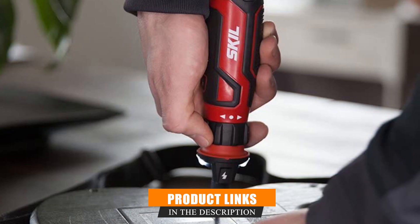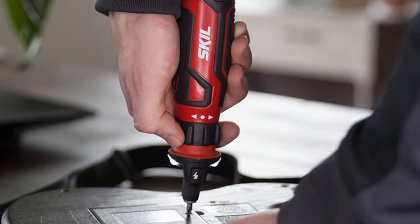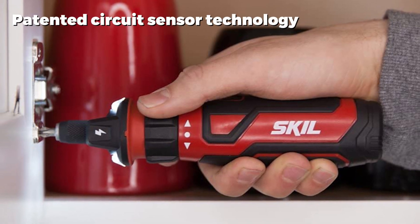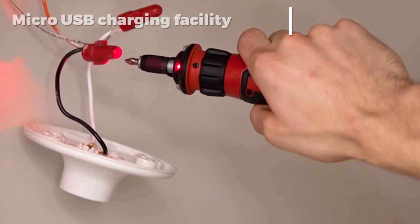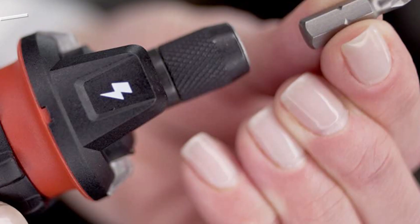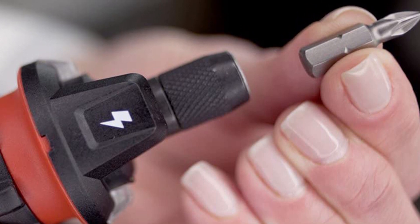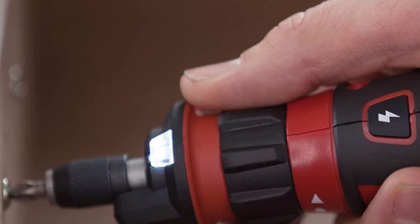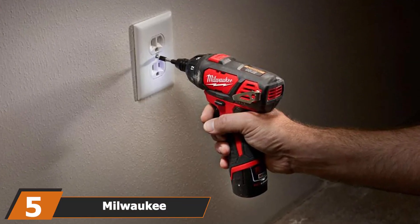At number four we have the Skil SD5612-01 cordless screwdriver. Though it may look somewhat like a sports bottle, this is a clever piece of kit ideally suited to everyday projects around your home. It features patented circuit sensor technology that cleverly detects any nearby electrical current. The reverse function is activated simply by twisting the collar of the screwdriver. Its lithium-ion battery is rechargeable via micro USB, and it also has two LED lights for dark corners. Weighing just 7.8 ounces, it is impressively lightweight yet highly capable.